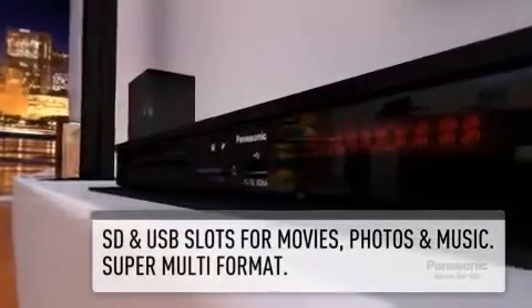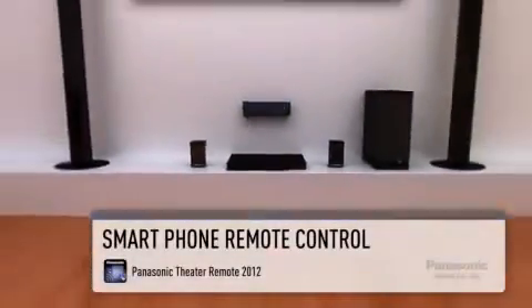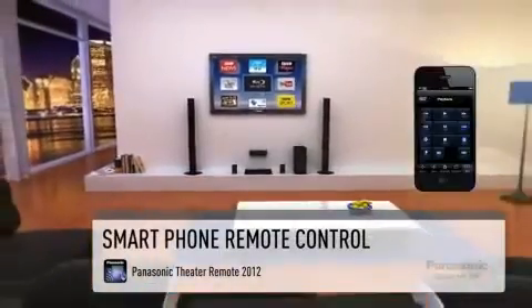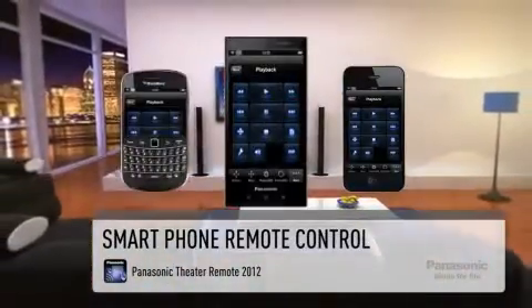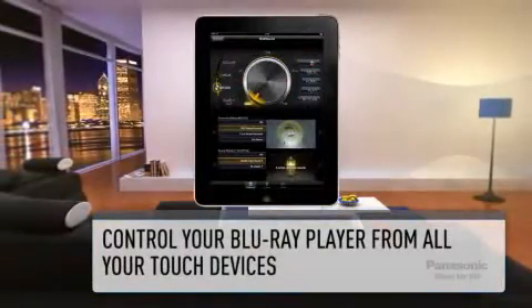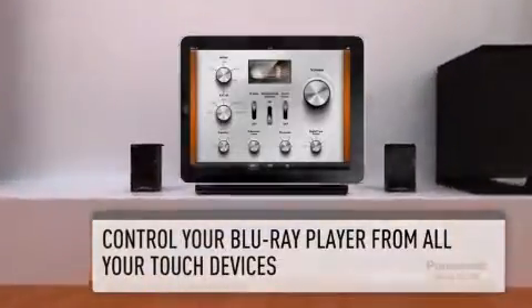SD, USB or external hard drive. You can also configure your sound settings or control the whole home cinema system with your smartphone, whether it's an iPhone, Android or BlackBerry. Also available for your tablet device, the app allows you to configure individual sound settings to give you the surround sound experience of your choice.